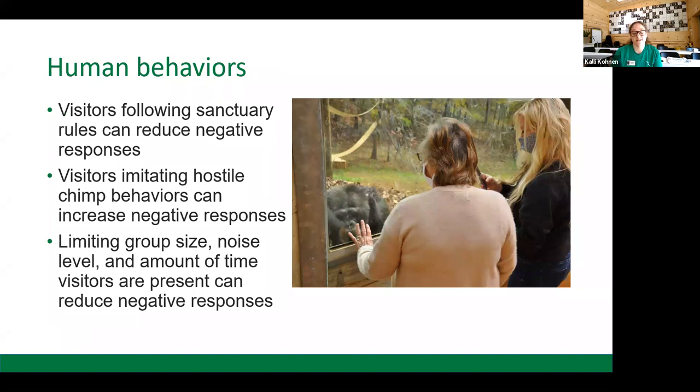Human behaviors are very important in ensuring the chimpanzees are not stressed by visitors, and these behaviors involve following sanctuary rules. At Project Chimps, we ask that visitors don't tap on the glass and that they interact using appropriate chimp talk. We also ask that they don't bring food around, and we really don't want them sharing their lunch with our chimps — they're on a very specific diet. We also ask that visitors do not imitate hostile chimp behaviors, as this can increase negative responses. A big one that many may have heard of is grinning.